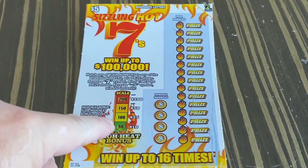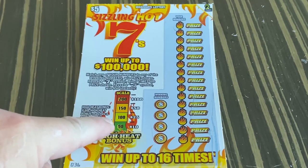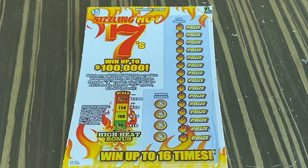Now this high heat bonus — if the high heat bonus matches a number on the scale, you win the prize shown. Let's go ahead and get started.